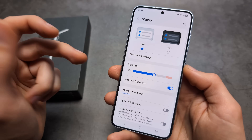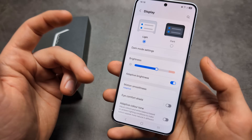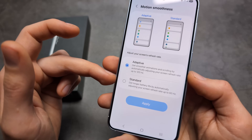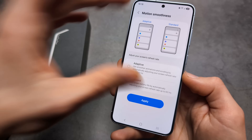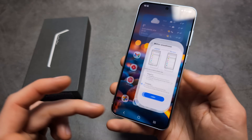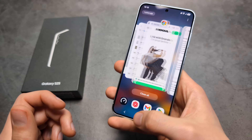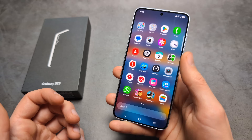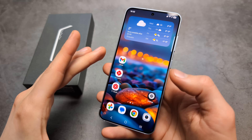If you're willing to sacrifice a bit of smoothness when scrolling, go to Motion Smoothness and enable the Standard option. By default the display runs at 120Hz, so dropping it down is slightly worse visually and animations won't look as smooth, but it can significantly increase your battery life if you need it.